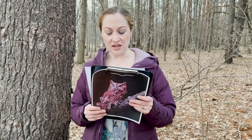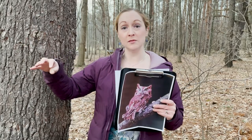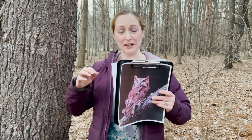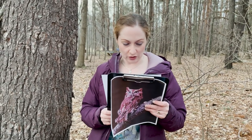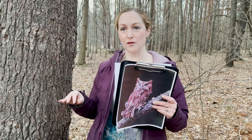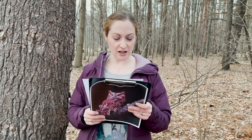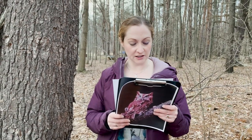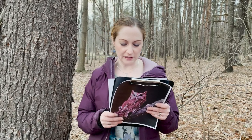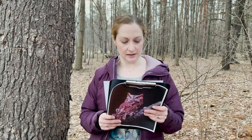During fledgling, the owlets exhibit a behavior known as branching, where they crawl out onto limbs or sometimes even hop down to the ground before they can fly, and then have to claw their way back up, flapping their wings to make their way back to safety in the nest cavity. So it's helpful to have trees with branches nearby the nest box to support that branching behavior. Both adults will feed fledglings for eight to ten weeks, and they'll shelter together in communal roost trees while the fledglings gain their flight and hunting skills.